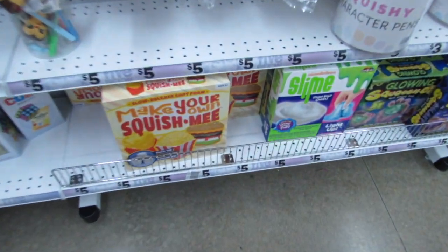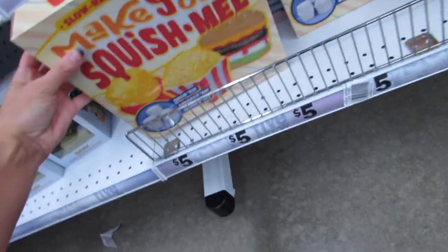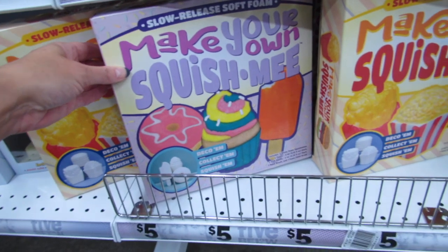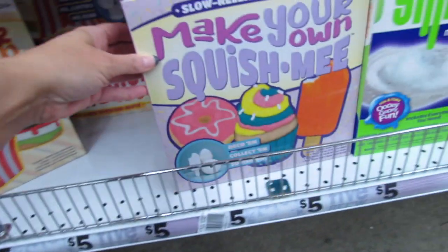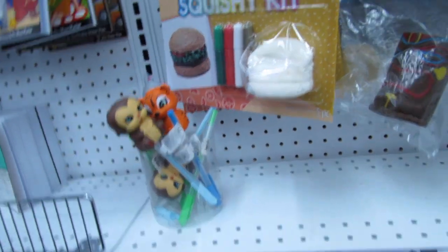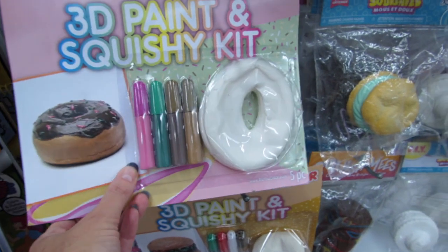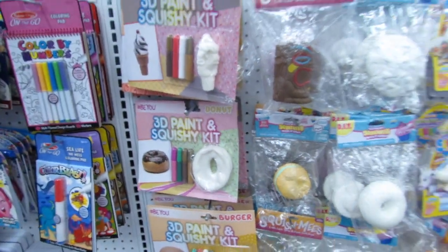They have some brand new squishy kits if you guys are still into squishies. These contain three small squishies plus the paints and all the supplies you need. We have a fast food one and one with a creamsicle, donut, and cupcake. They're kind of small. A while back I got one for Birdie as a birthday gift and it turned out really really nice — it looked super professional.